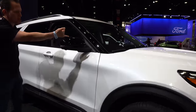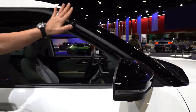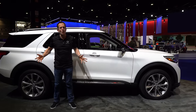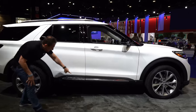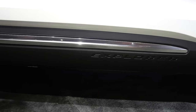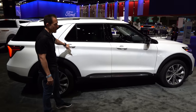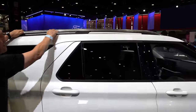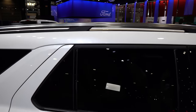Coming down the side, on the platinum trim you get gloss black on the mirror caps, and they kept the blacked-out A-pillar — it wasn't broken, so they didn't fix it. There's a little bit of aluminum trim on the platinum that really shows a cohesive design, with the Explorer name stamped in. You have color-matched door handles, and look at the raised roof rail — it has an aluminum-style finish rather than flat black, which ties everything in to being a platinum trim.